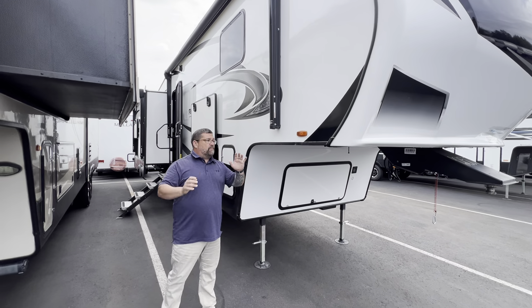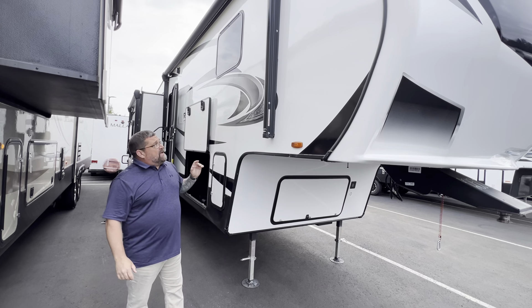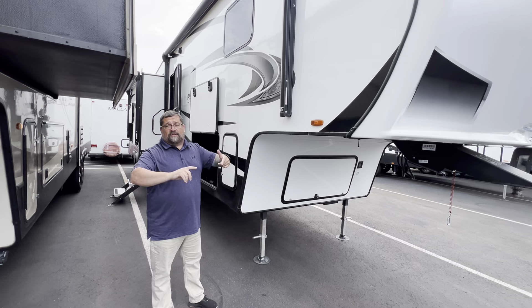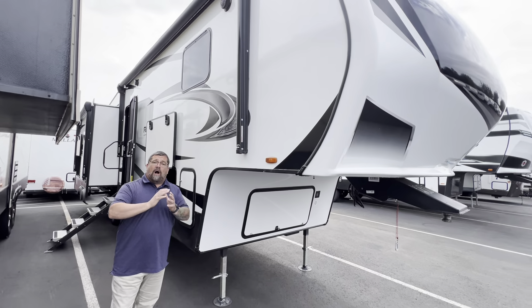Hey everybody, it's Ryan Weber with Andrew Peters. We're going to do the 2023 Grand Designs 320 MKS. This is another example of our premium pre-owned products out here. All of our units are inspected — no cigarette smoke, no water leaks. We give you a two-hour educational walkthrough of your RV.